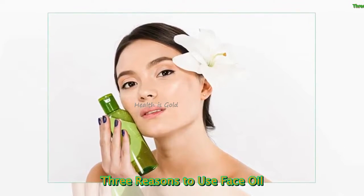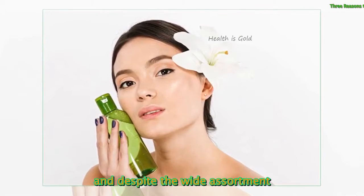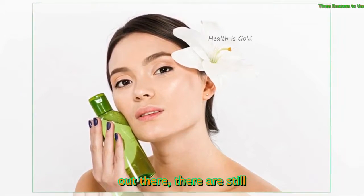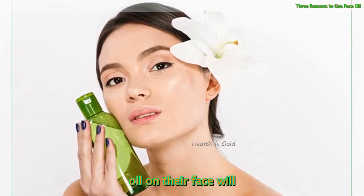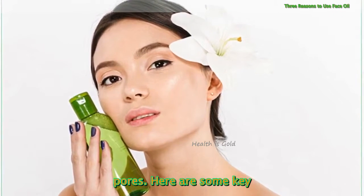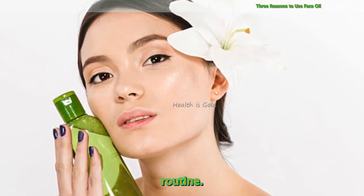3 Reasons To Use Face Oil. Face oils are a huge trend, and despite the wide assortment of natural face oils available out there, there are still many people who believe using oil on their face will cause a breakout of clogged pores. Here are some key reasons you need to include face oil in your skincare routine.